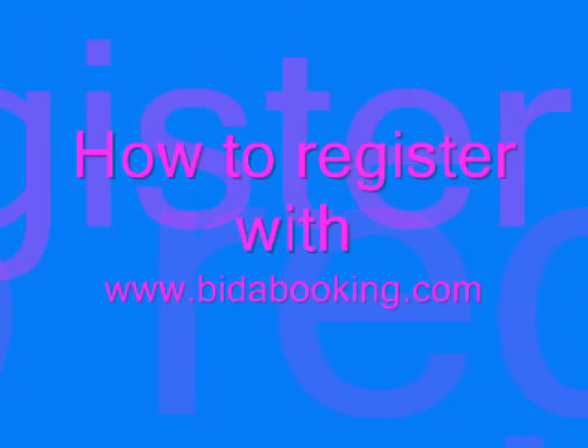Hello, my name is Keeley Capel and I'm the Managing Director for www.bidabooking.com. In this short video we are going to show you how to make the most out of your holiday rentals.